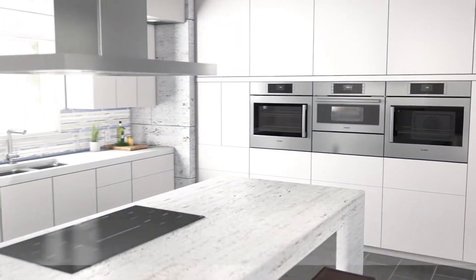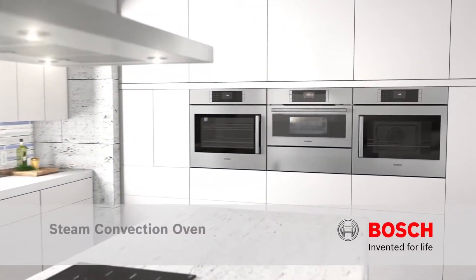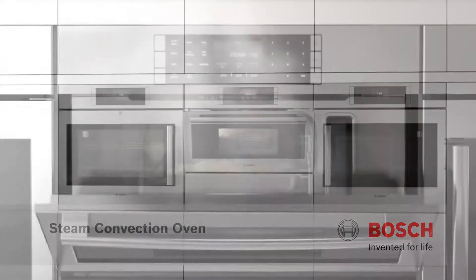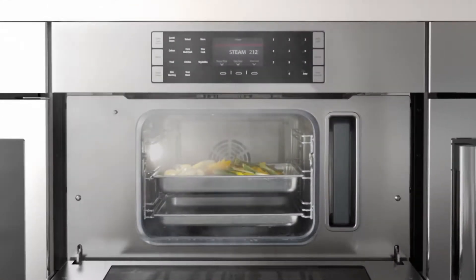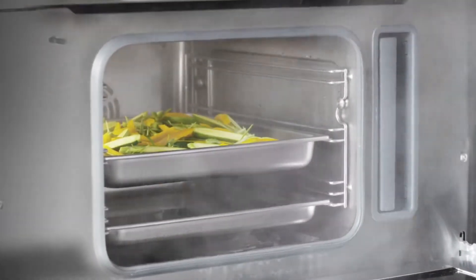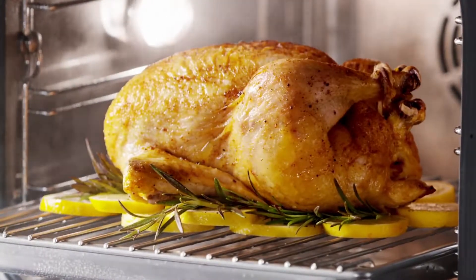For those looking to lead a healthier lifestyle, the Bosch Benchmark Steam Convection Oven is the perfect tool to have in your kitchen. Combining the power of steam and convection cooking into one sleek unit, this 1.4 cubic foot oven lets you cook healthy meals that taste like they belong in a Michelin star rated restaurant.